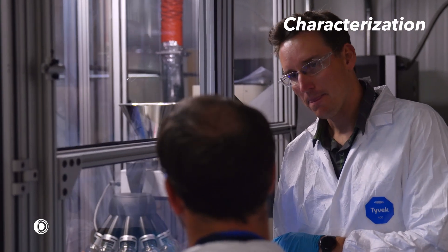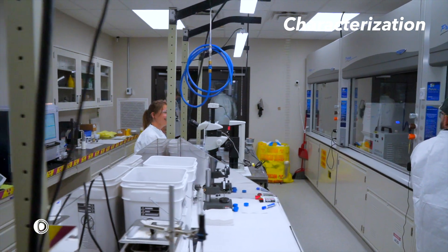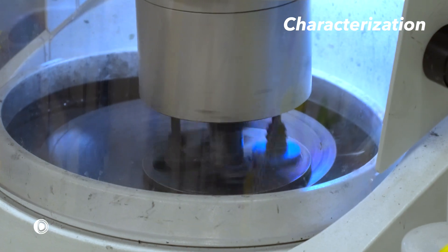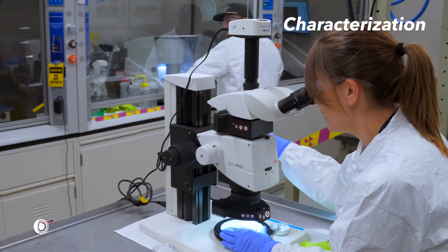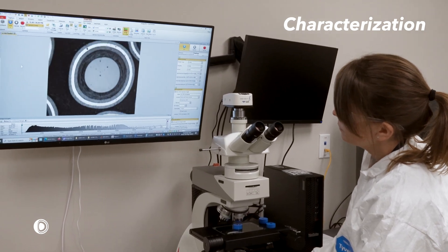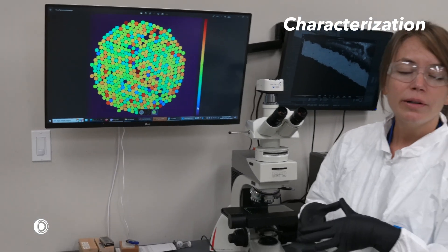During the fabrication process, each lot of TRISO particles and FCM fuel pellets are randomly sampled, and key measurements and inspections are performed. Optical microscopy is used to measure the thickness of TRISO layers and the UC2 fraction in TRISO kernels from ceramographic cross-sections and shadow imaging. The images are analyzed using automated image analysis routines to allow efficient and unbiased collection of data.